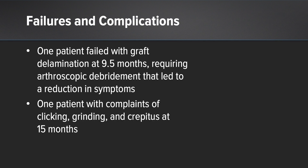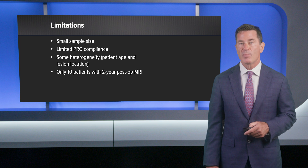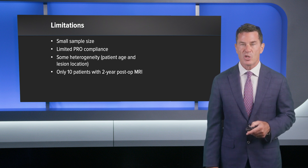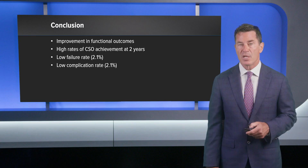Only one patient failed with graft delamination at 9.5 months, requiring arthroscopic debridement, and actually did well after that debridement. An additional patient complained of clicking, grinding, and crepitus at 15 months. Limitations of this study include a relatively small sample size, limited PRO compliance at 2 years, some heterogeneity in patient age and lesion location, and only 10 patients with two-year postoperative MRI, which was elective. Despite these limitations, we showed significant improvement in all functional outcomes, high rates of clinically significant outcomes at 2 years, a low failure rate, and a low complication rate. Thank you very much.